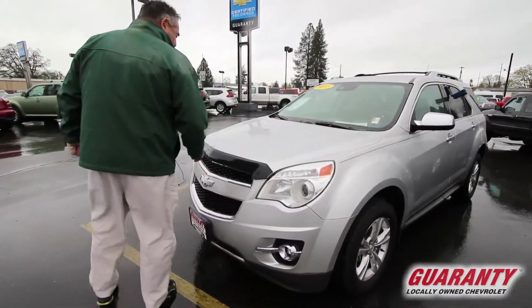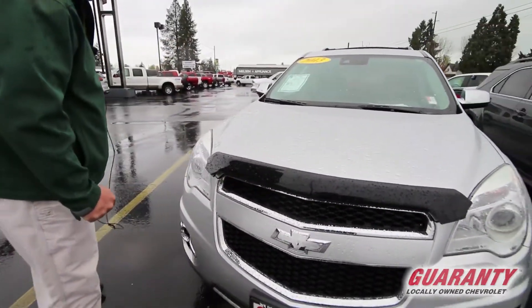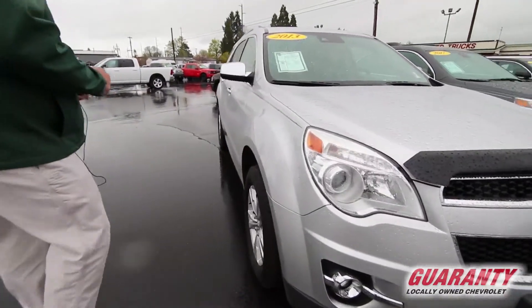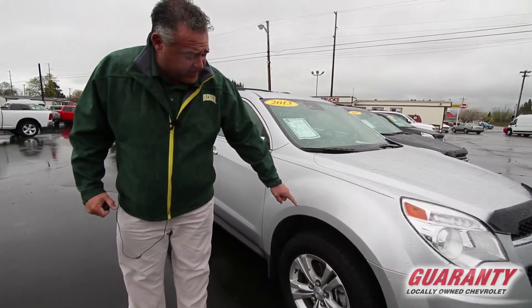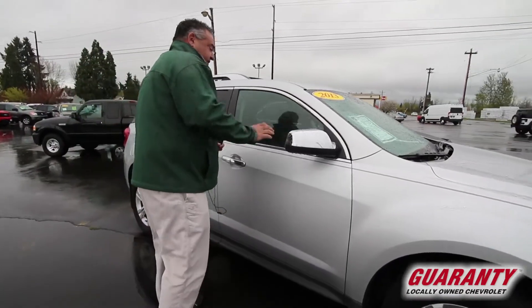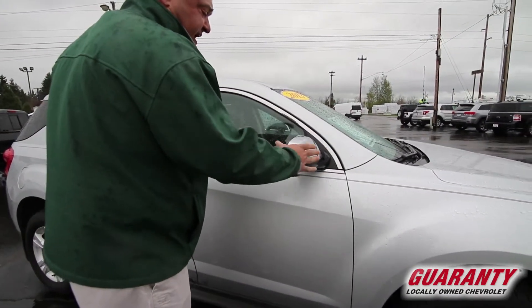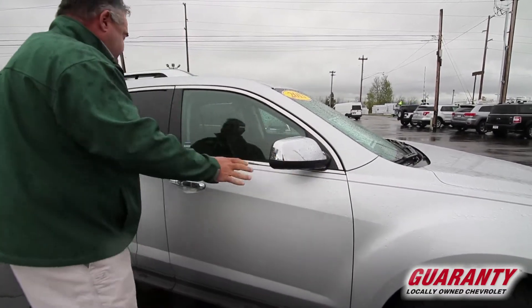We've added a bug guard to help rocks deflect off and keep your windshield clean. You've got front-end fog lights, all-weather steel belted radial tires with alloy wheels giving it a nice higher look. You've also got chrome collapsible mirrors, so if you happen to bump something going into your garage, it's not going to tear the mirror off — it'll just fold right in.